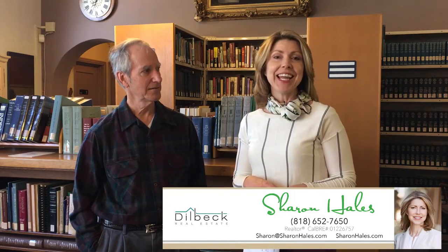Hi, I'm Sharon Hales. Welcome to another edition of Foothills Finds. Today I'm in Glendale, California at 600 South Central Avenue in a place of incredible historic significance — and most people, not even the local residents, know that it's here.